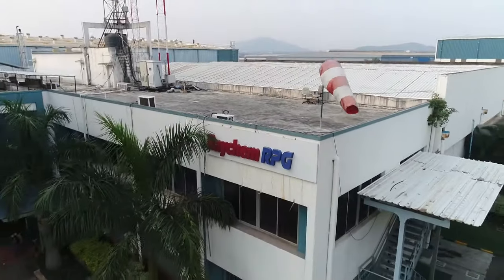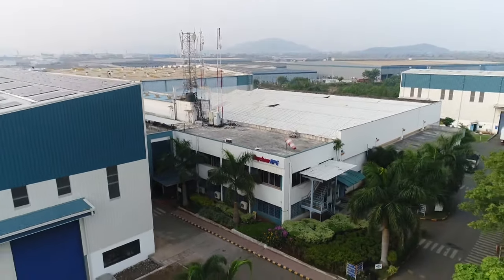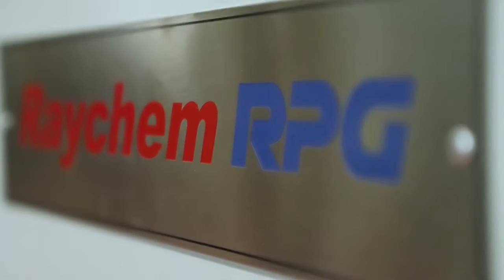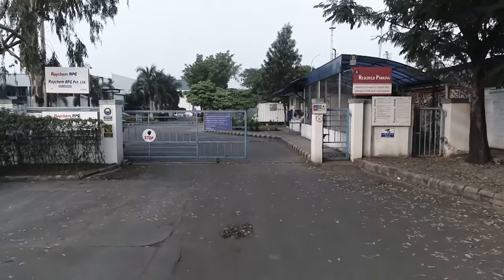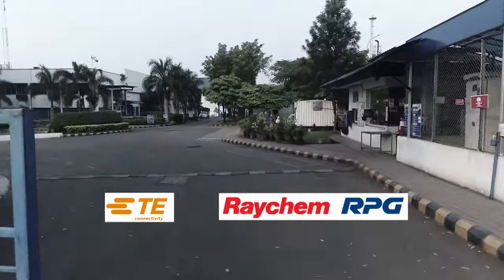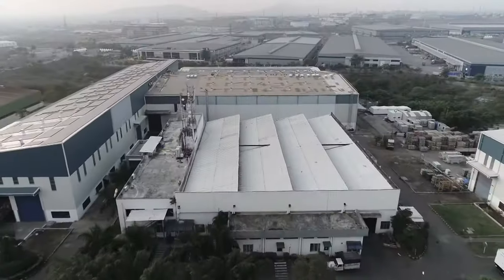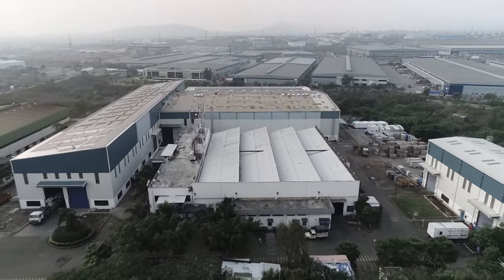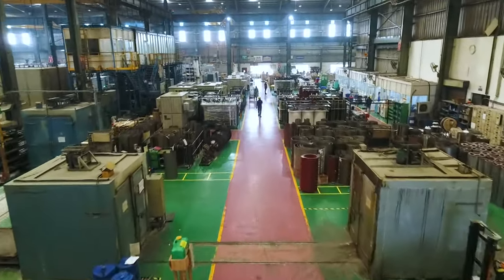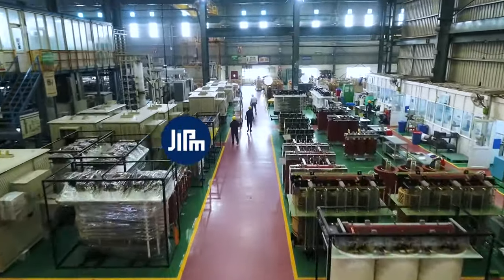Welcome to Raychem RPG, one of the leading transformer manufacturing companies in the world. Raychem RPG is known for engineering growth and pioneering excellence. Raychem RPG is a 50-50 joint venture between TE Connectivity USA and RPG Enterprises India. We have a state-of-the-art transformer manufacturing facility at Chakan near Pune, India. We are the only transformer manufacturing company in the world with an award for Total Productivity Management Excellence from the Japanese Institute of Plant Management.